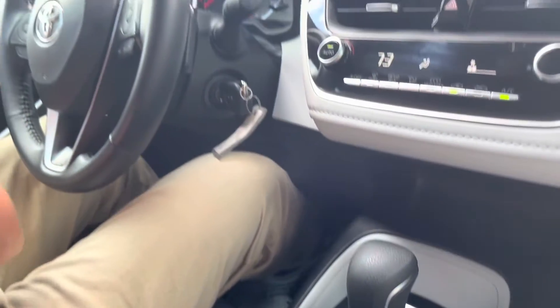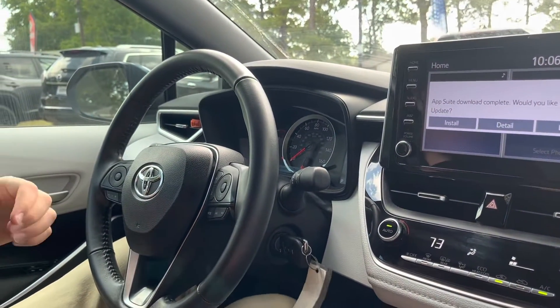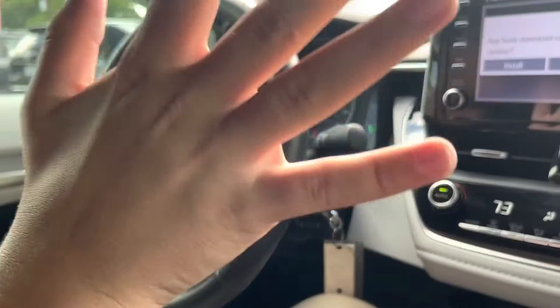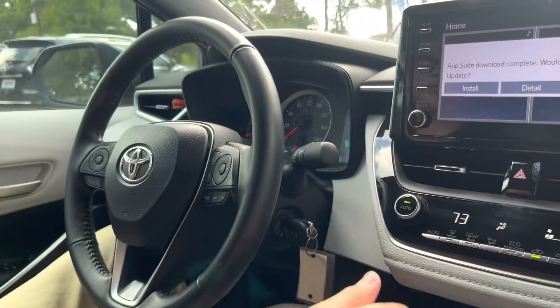Just to show you what auto hold does: if I'm on a drive and push auto hold, then take my foot off the brake, the car is not moving at all — unless I put my foot on the gas, then it will start to move again.